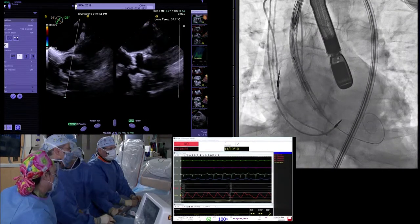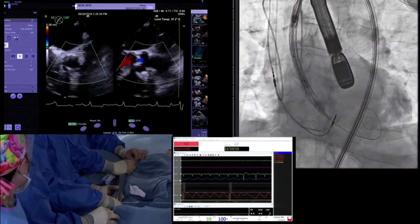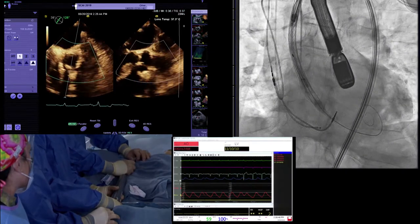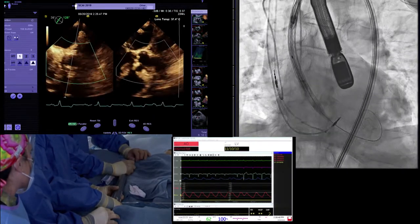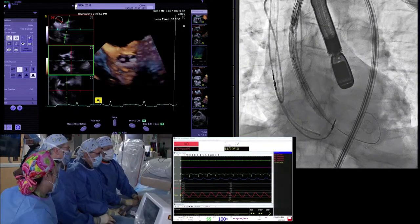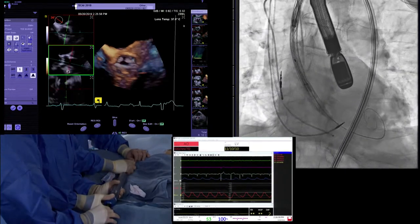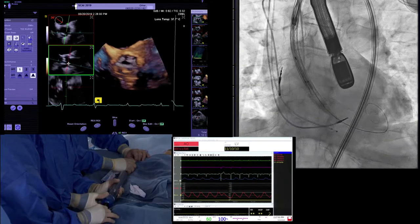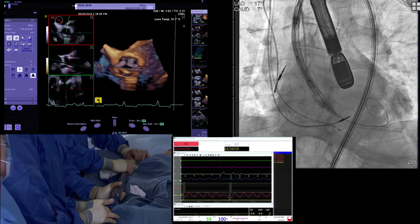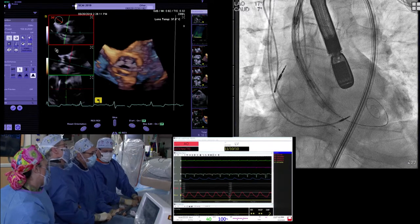First, we just want the nose cone across the native annulus. The Confida wire and Safari wire do nothing for the Lotus valve. In this case, we're going to go a little bit deeper than usual — starting with the nose cone just into the ventricle, allowing the valve to go ventricular about 10mm before starting deployment. Our normal goal is eight, but given some anatomic differences, we want to start lower. And we're not worried about pacemaker since he already has one.